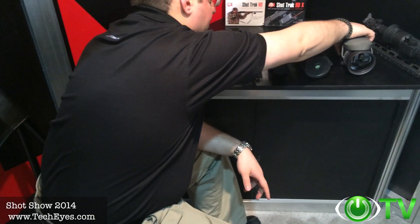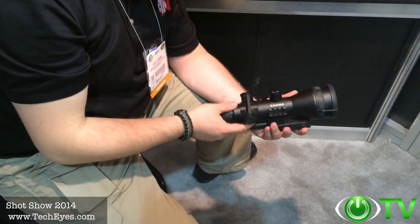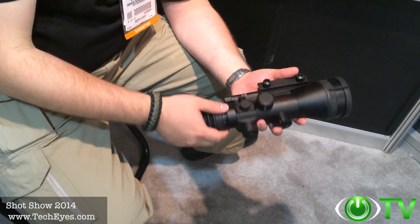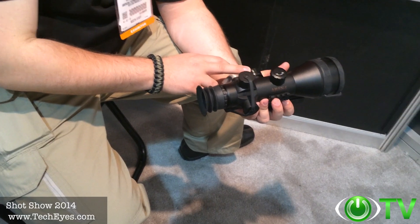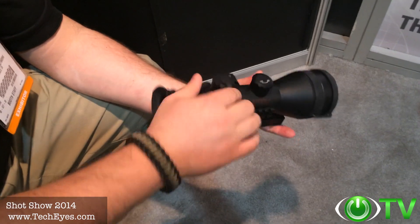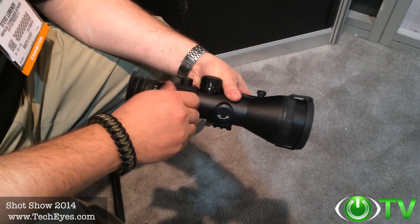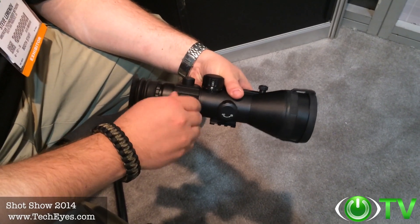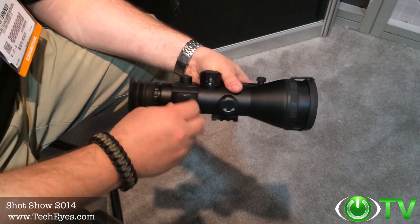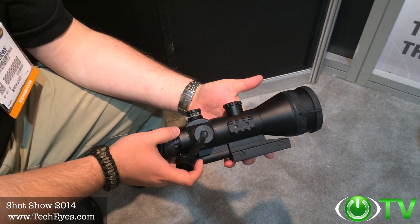The new Ares series of scopes is replacing our Mars units. Lighter, smaller, and user-friendly — ergonomic, using just one AA battery. It has dual-color reticles in either green or red, and wind and elevation turrets giving you the traditional scope feel, with 1/4 MOA clicks for zeroing your scope. A wonderful new product from ATN.